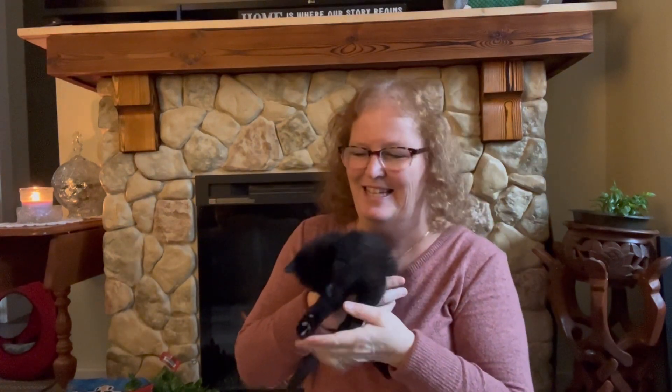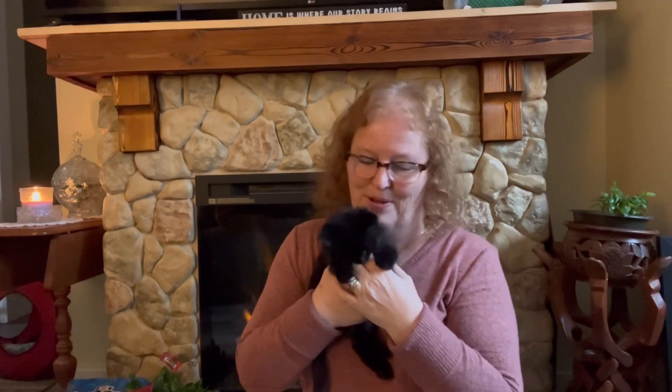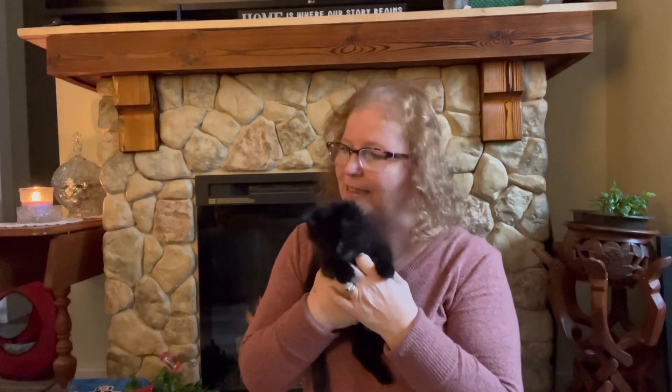Hello! If you haven't watched my other video, we named the cats. This is Onyx — I was just looking underneath and I said to my husband, I think Onyx is a boy and Marble is a girl. So the guys at the shop didn't do a very good job, but that's okay because we'll take them to the vet.